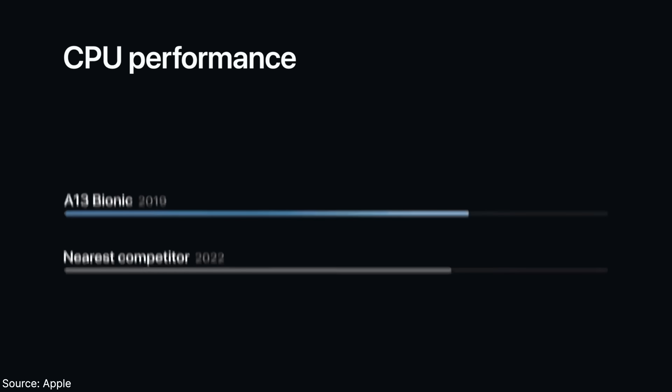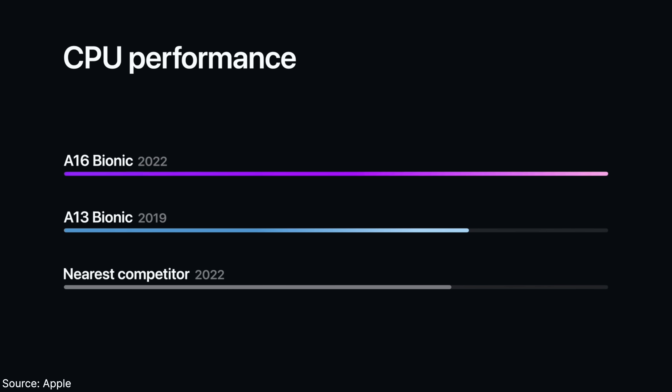in reality this is a barely noticeable bump from the A15 Bionic. A little fun fact to prove my point: even Apple at the presentation compared it to the A13. That being said, since the A15 is a beast, you can expect rock-solid performance and fluid everything.